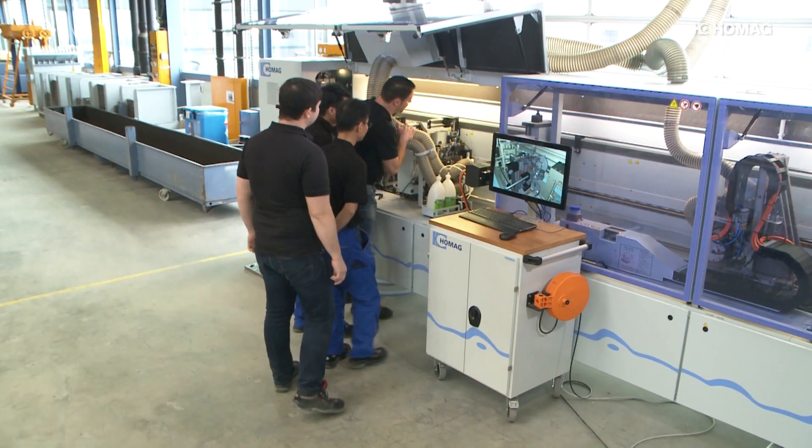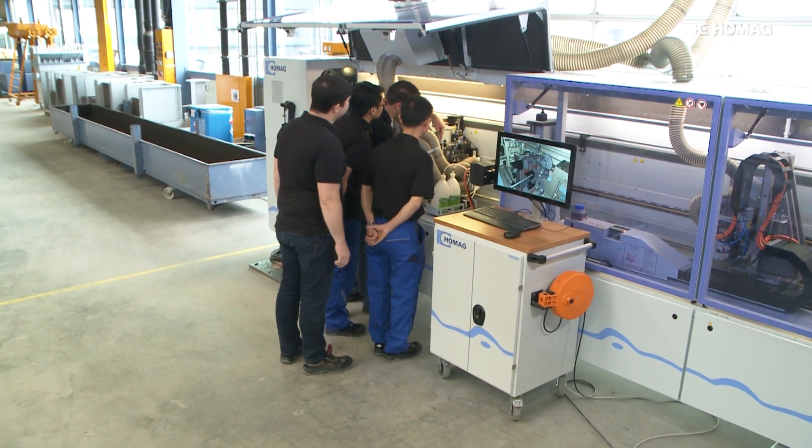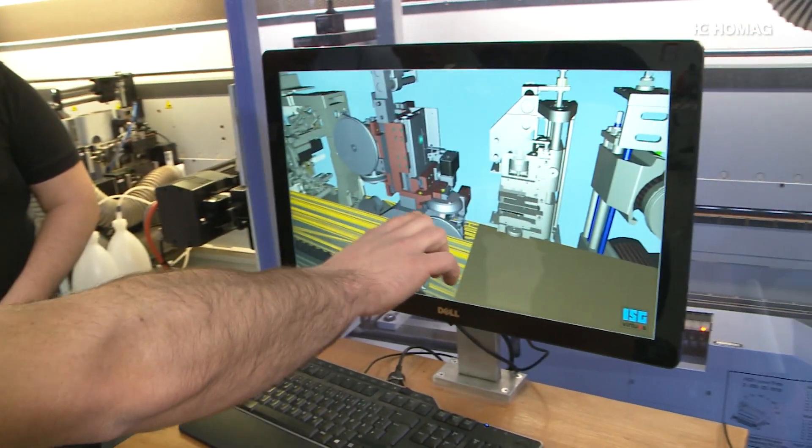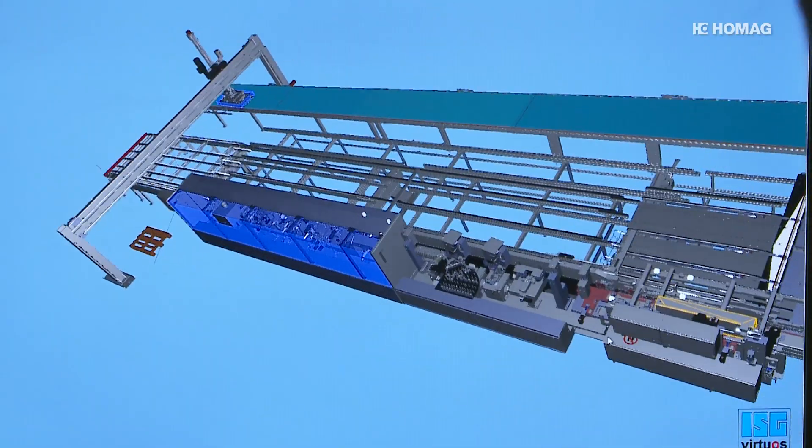The digital twin makes it possible to detect and eliminate functional problems before the plant is built. Performance and functions can be tested in advance. The digital twin — a benefit for all sides.